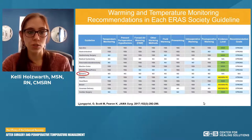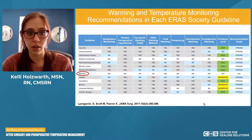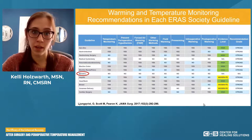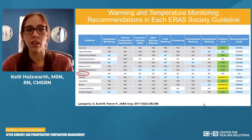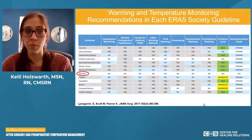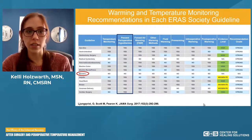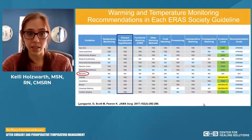Bariatric surgery is the only specialty with 'no' across the board. Remember, 'no' does not mean it's not recommended or prohibited — it simply means there isn't enough literature to say with strong evidence that it's necessary. ERAS is ever evolving, as is healthcare. More countries, states, and facilities are implementing ERAS, so it will be interesting to see if that changes with more literature.